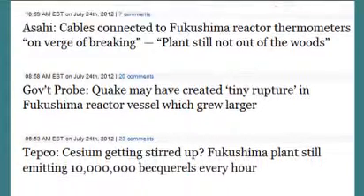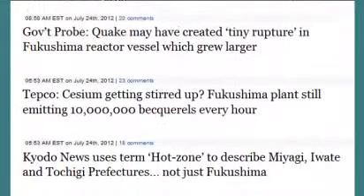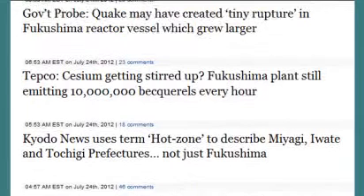Cables connected to Fukushima reactor thermometers are described as on the verge of breaking. Plant still not out of the woods — of course not, after dumping all that salt water, things are starting to fall apart. A government probe suggests a quake may have created a tiny rupture in the Fukushima reactor vessel which grew larger. These people who couldn't get close to the reactors to inspect anything are now claiming a 0.3 centimeter crack formed in the reactor vessel, and that's presented as an explanation — what the commentator calls a cover-up.